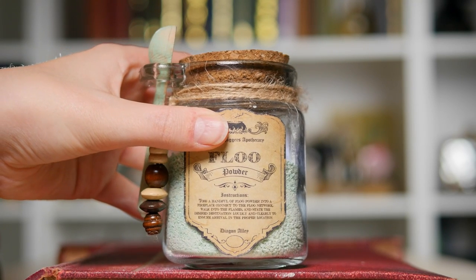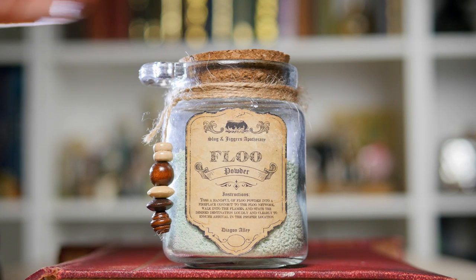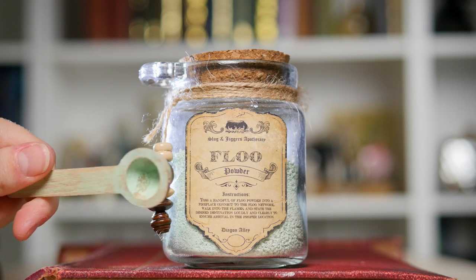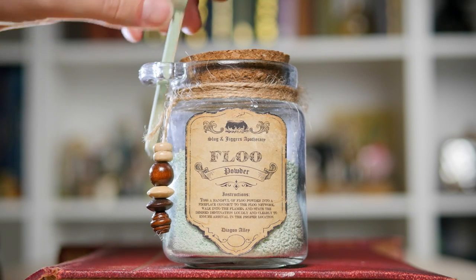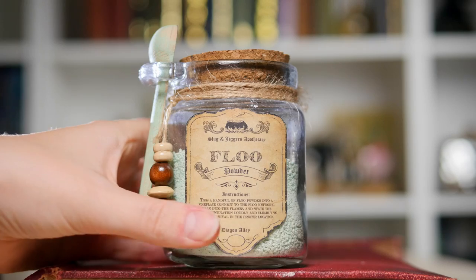Next up is another DIY that I made — this is my very own jar of Floo powder. This one is one of the bigger items on the potion shelf, and I love how aged the label looks and I love the little bead details. Not only that, I also love the little scoop because you would need a little scoop of Floo powder. I did make this look a similar green to the Floo powder itself. I feel as though I should keep this next to my log burner or a fireplace. Love Floo powder.